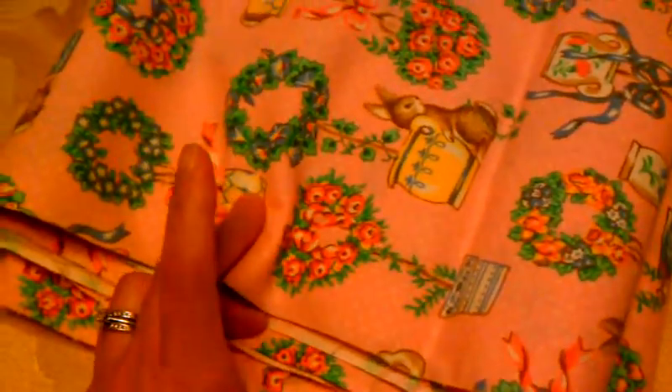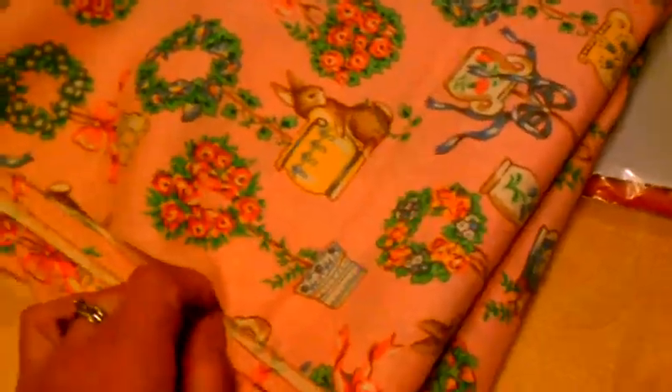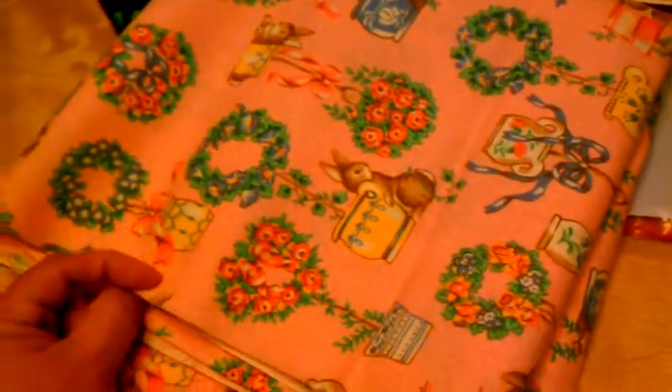Then I found a package of oval embossed frames by the Memory Bookmakers and only paid 99 cents for them, so good deal. And then I found about four and a half yards of this fabric and I think it was a dollar 99, so that was a super deal.